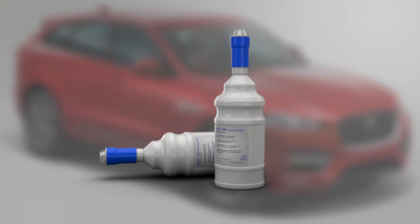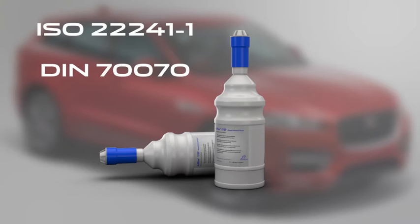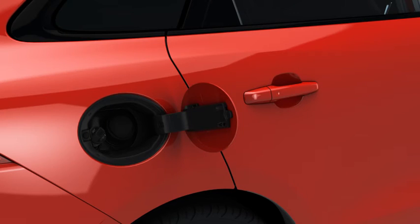Before adding any fluid, make sure the bottles display the specification ISO 22241-1 or DIN 70070. To top up the DEF reservoir, first locate the DEF filler and remove the reservoir cap by turning it counter-clockwise.